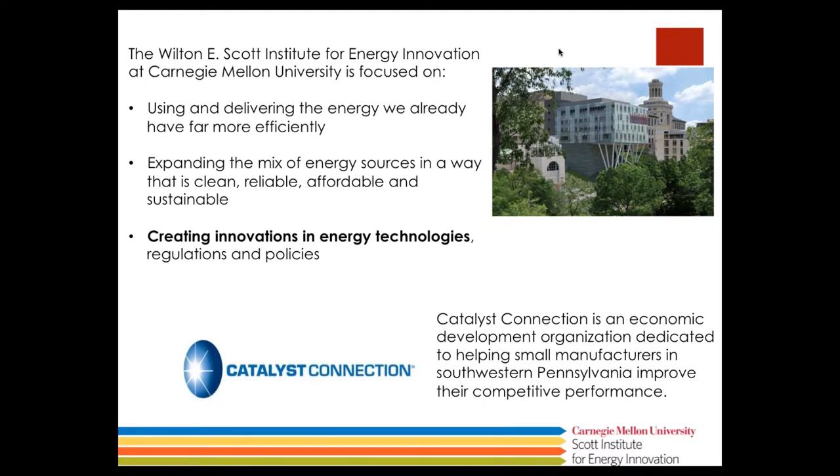Catalyst Connection is our sponsor for this event. They are a private, non-for-profit consulting organization. For over 25 years they've been helping manufacturers improve their competitiveness via innovation, business growth, lean manufacturing, and workforce development.